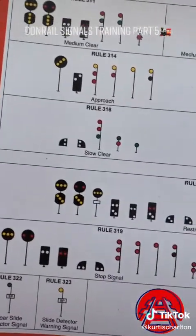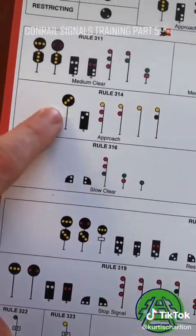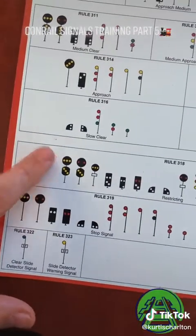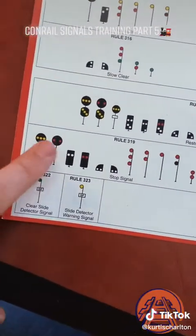If you look in the approach section down here, you're only getting tested on approach. In the restricting section, you're only getting tested on restricting. In the stop section, only tested on stop.